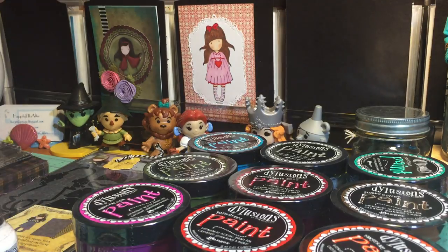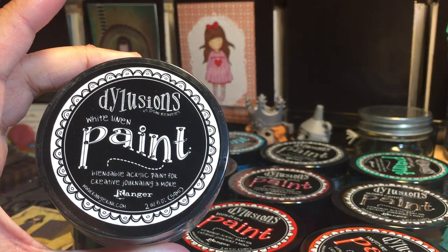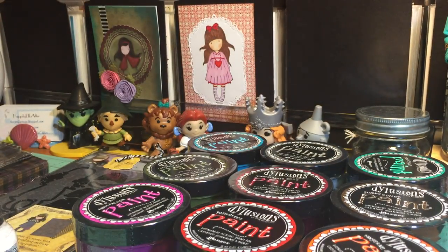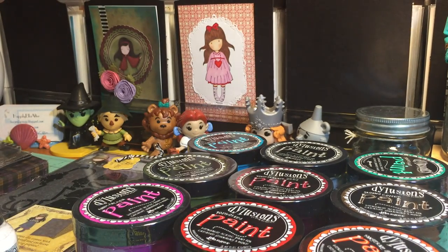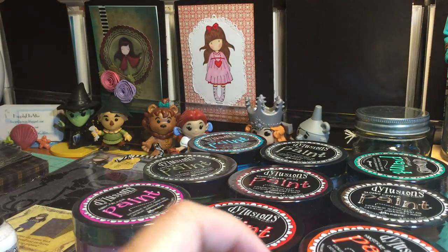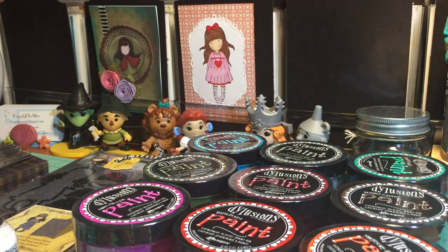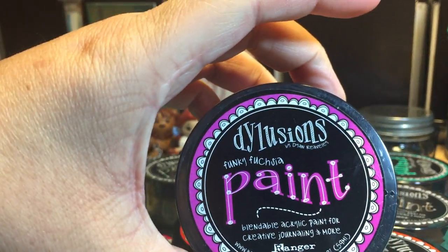I have seen so many videos featuring these paints and they are gorgeous — I'm super excited to have them. I picked up white linen, dirty martini — look at those colors, vibrant! Turquoise, lemon zest, cherry pie — I love the names — melted chocolate, oh my goodness, and funky fuchsia.